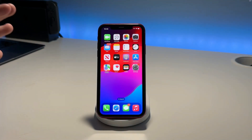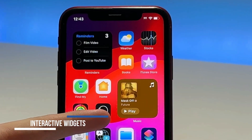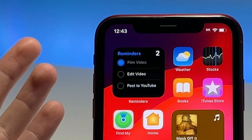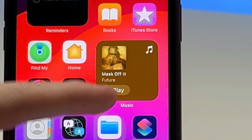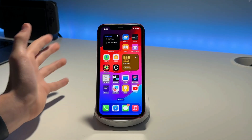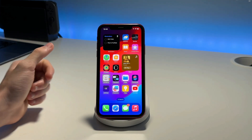The first thing we're going to talk about is interactive widgets. If I swipe over here you can see I have a few — I've got reminders so you can just check off reminders like that, which is really sweet. There are others such as music, so you can play certain songs right from your home screen. Tons of other apps will support this too, as developers will be able to implement it. This is a really cool update to widgets.